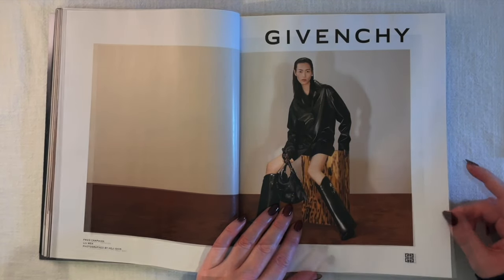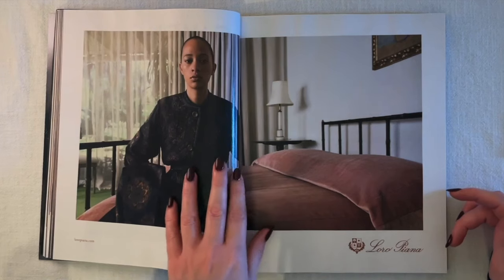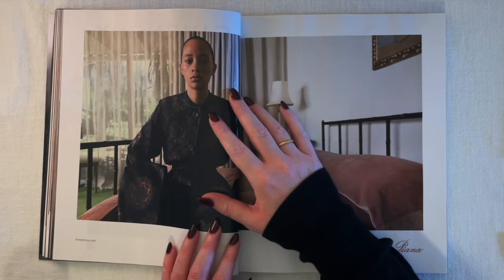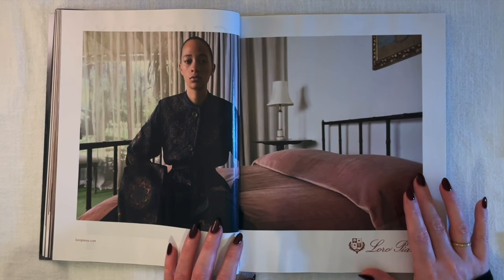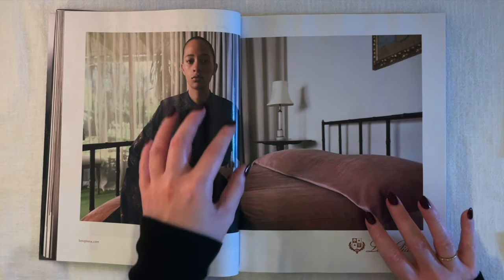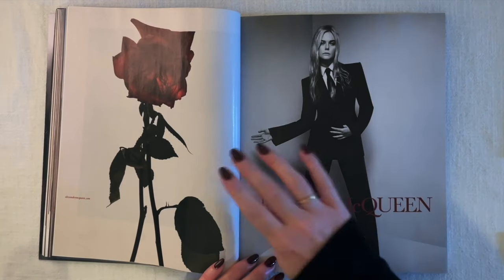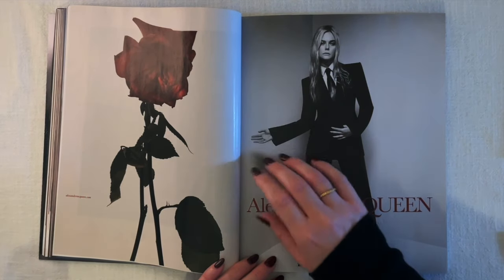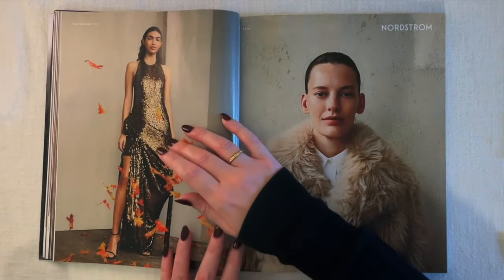A Givenchy ad — again we see that pushed-back casual hair, probably not actually casual at all when done on set but meant to look that way. Loro Piana ad. Alexander McQueen ad — I love that rose. I'll probably go through later and grab some things for a collage from this magazine. Menswear-inspired seems to be the vibe.